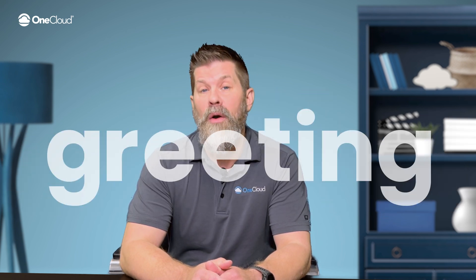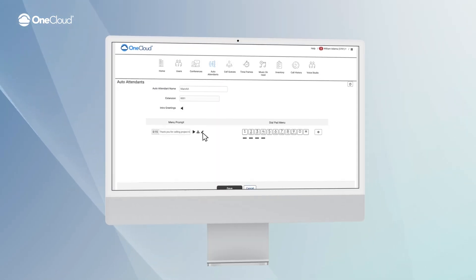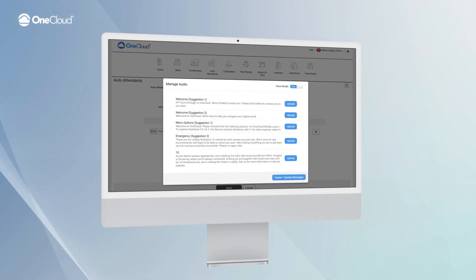You'll need to specify where you want your greeting or hold music to go, whether it's an auto attendant, voicemail greeting, or custom on hold. Just head to the relevant section, upload the greeting from the available options, and you're good to go.